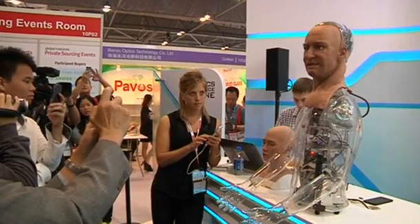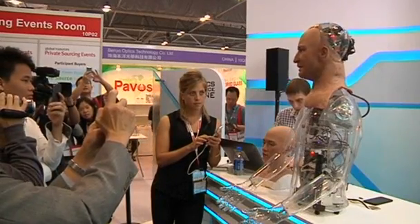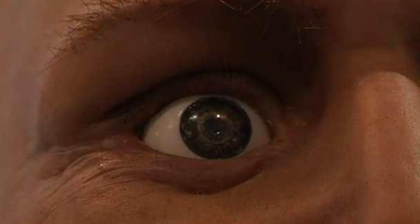Grace Copplestone is from developers Hansen Robotics. So we have cameras in his eyes and in his chest, which allow him to recognise people's faces. Not only that, but recognise their gender, their age, whether they're happy or sad.